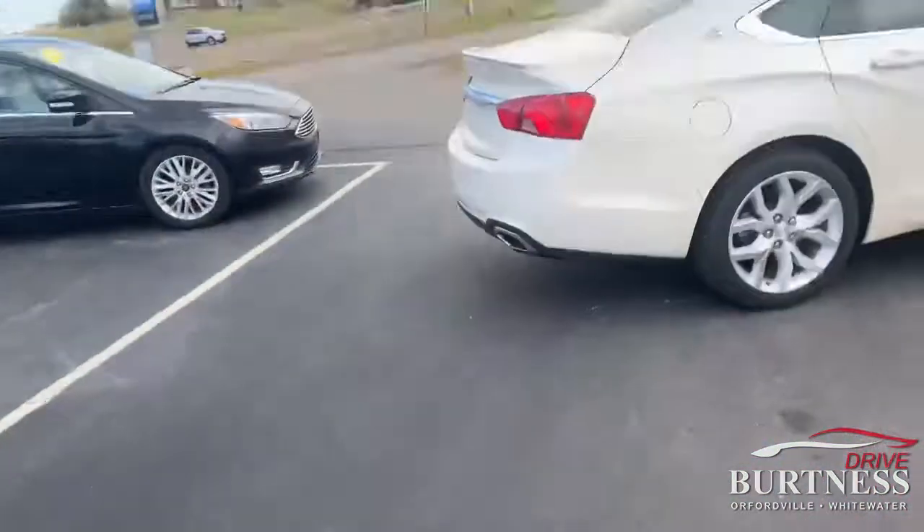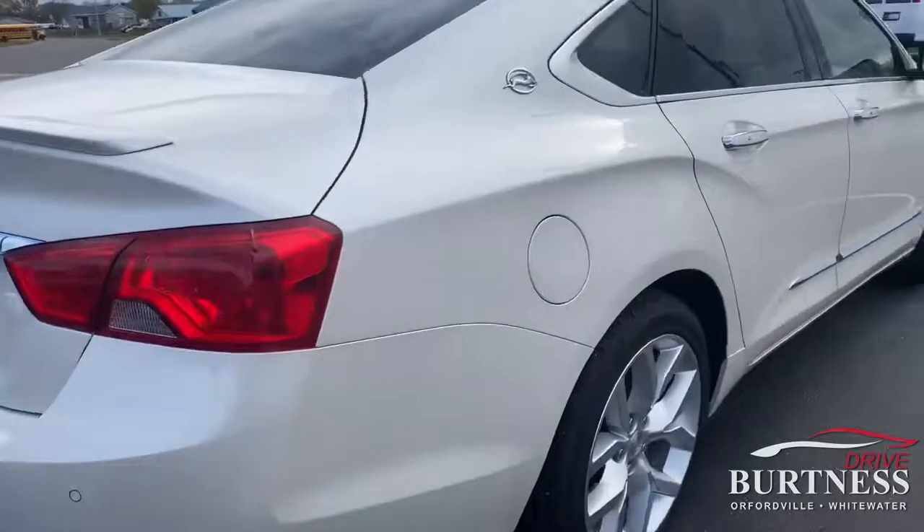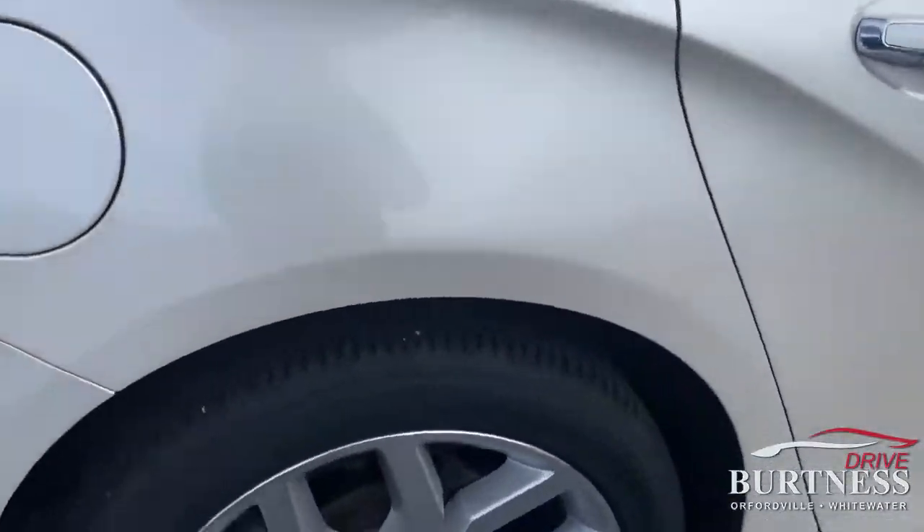Hey Jose, Mike from Burton & Chevy here in Orfordville, Wisconsin. Here's a video of that car we're talking about. So 2014 Chevy Impala LTZ — it is crazy clean.